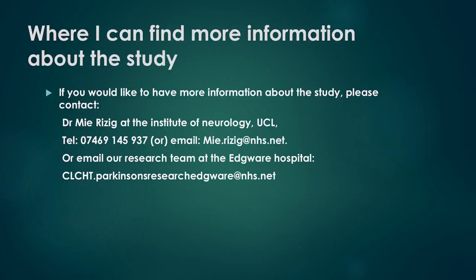Where can I find more information about the study? If you would like to have more information about the study, please contact Dr. May Rizig at the Institute of Neurology, UCL, or email our research team at the Edgware Hospital.